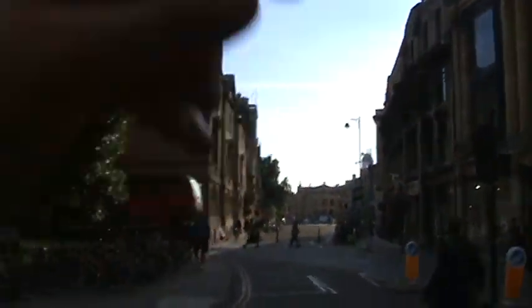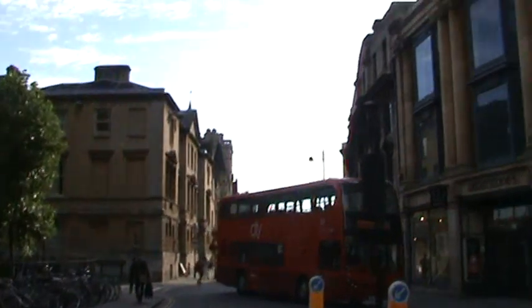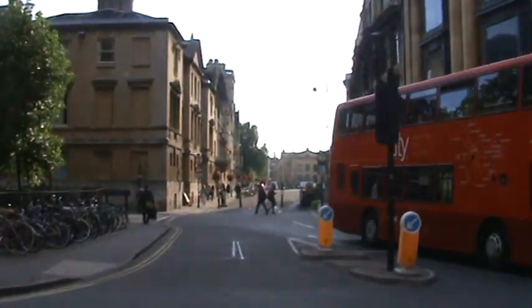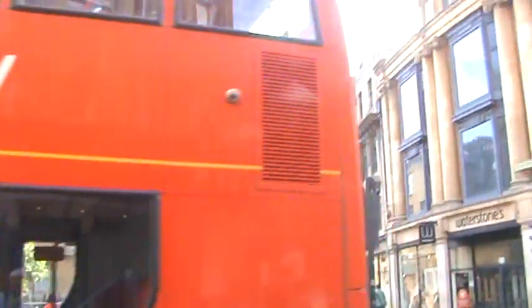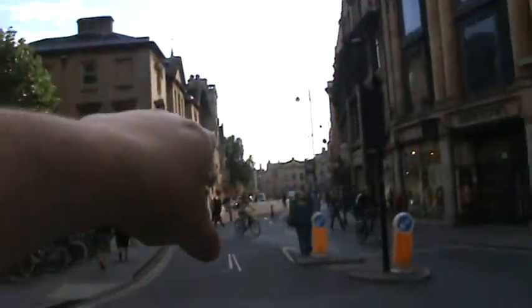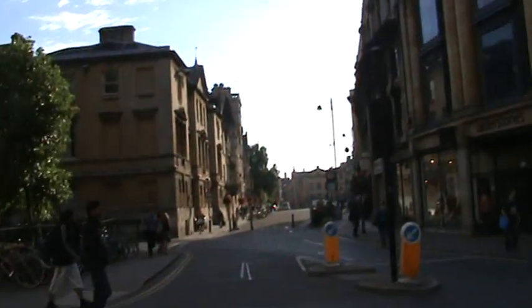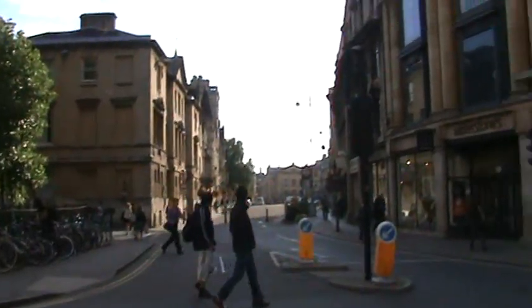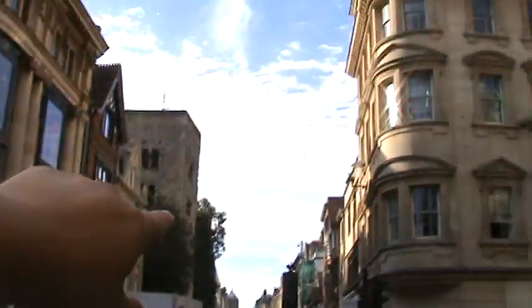In that direction that's Broad Street. I'll show you in a minute the martyr's cross, but that's what's known as the heart of Oxford. You go along there — there's the Bodleian Library. You go around behind there you get the Bridge of Sighs and the Sheldonian Theatre, which is one of the major venues in Oxford. And this direction is Cornmarket Street and you can see there the dome, just in the distance.